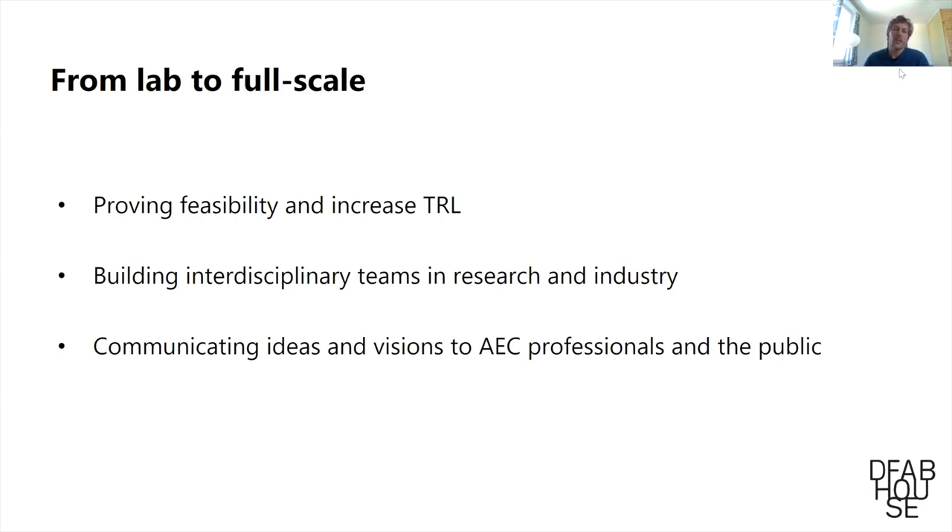Another goal was to build interdisciplinary teams between research and industry, with the idea that those networks would continue to exist after the project is done. The third goal was to communicate the ideas and visions of how digital fabrication could be used to professionals in the industry but also to the general public.